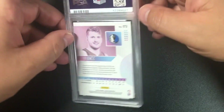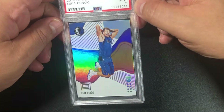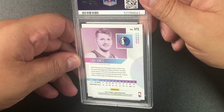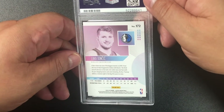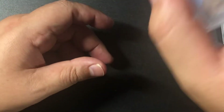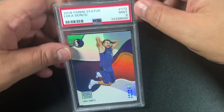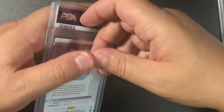Another Luka — our first nine on the Lukas. I see a little bit of surface stuff — it's a legit nine. Another Luka — another nine. I see some discoloration on the surface again. It looks great to the naked eye, but it's a nine.